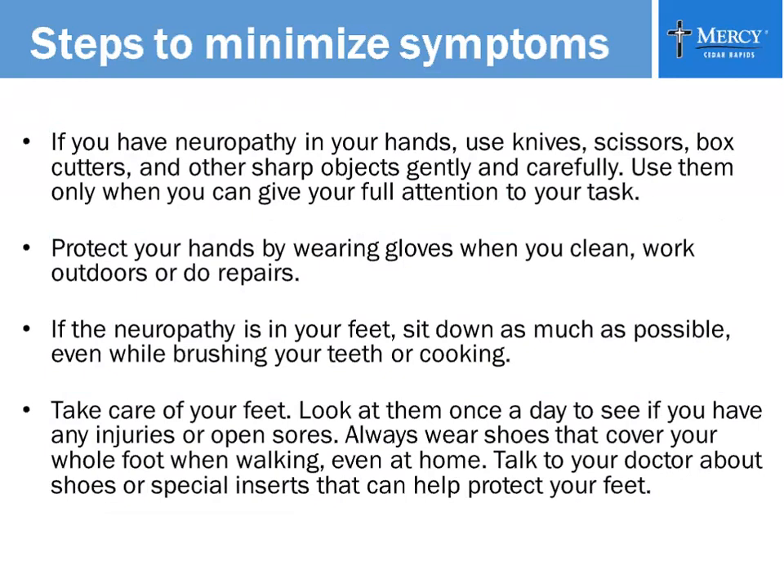Take care of your feet every day. Look underneath the soles of your feet for any injuries or open sores. If you're diabetic, any open sore or injury is harder to heal than for a normal person, so get that taken care of right away. Always wear shoes that cover your whole foot when walking, even in the house, and always wear shoes when you go outside.